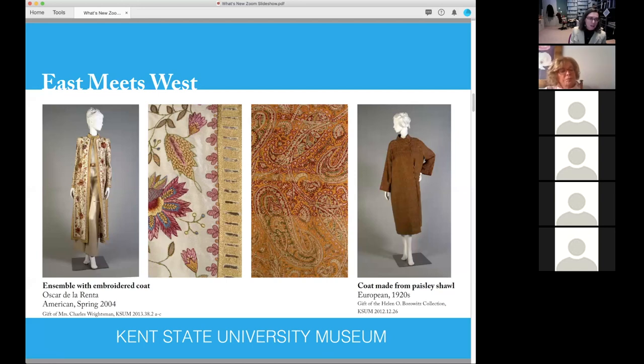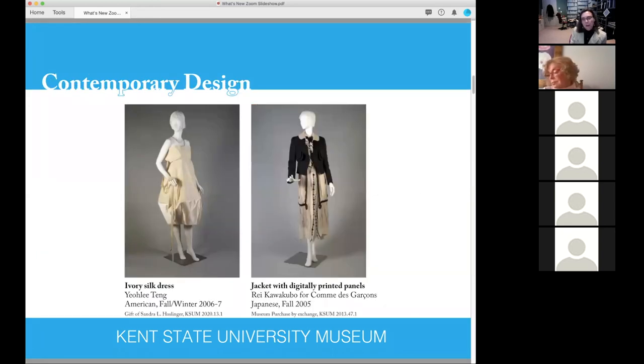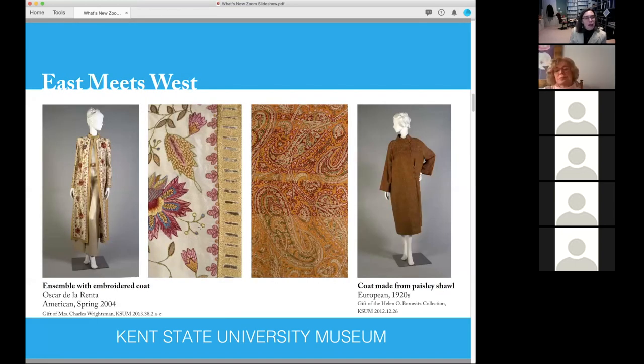The Oscar de la Renta piece also has a sheer net blouse underneath with tiny pin tucks in it. It's really exquisite craftsmanship; the work that went into this outfit is really extraordinary.